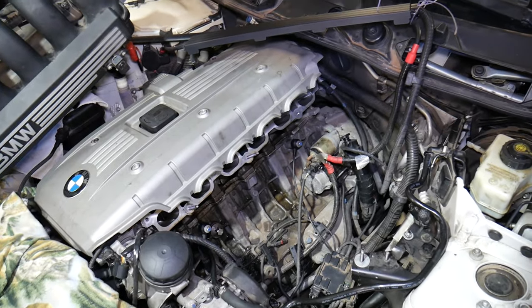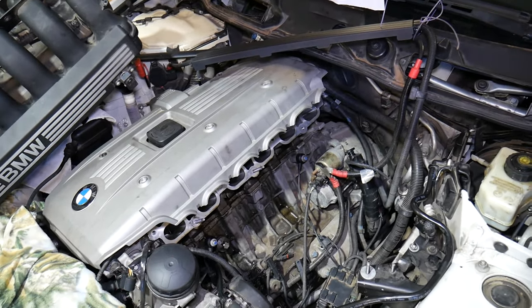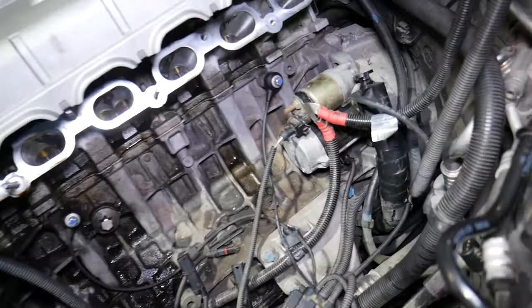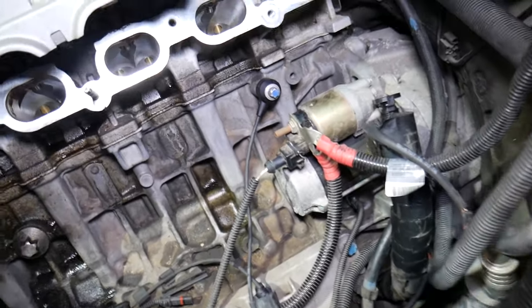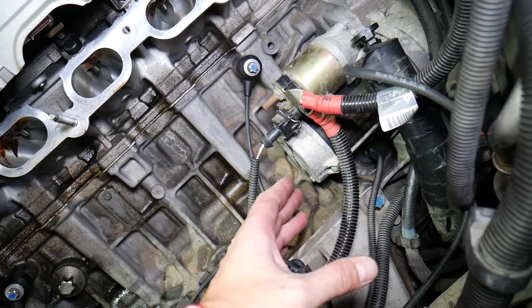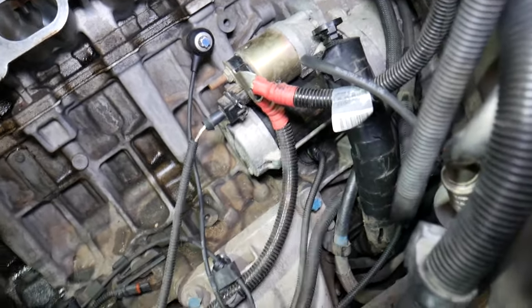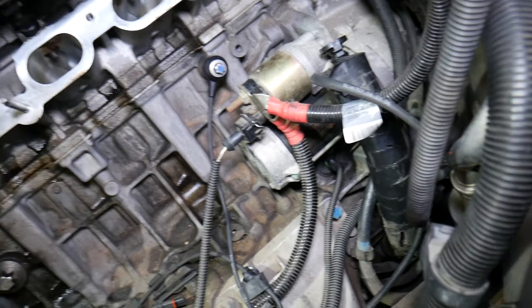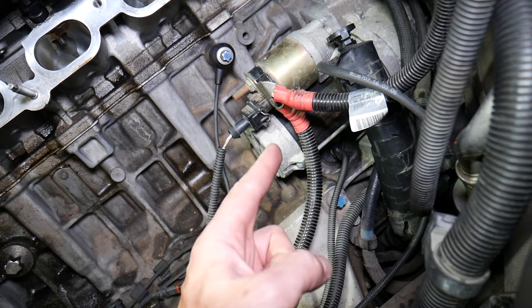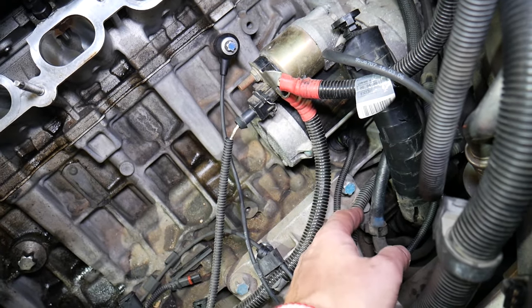The crankshaft position sensor on the six-cylinder engine is located under the intake manifold. If you have a four-cylinder engine, it's probably in a similar location; a V8 could differ a little bit. You need to locate your crankshaft position sensor — in our case, and in most BMWs, it will be located under the engine starter, right here. That's where the crankshaft position sensor is located.